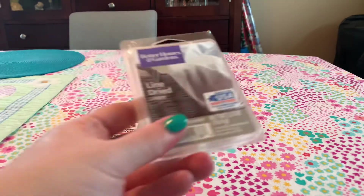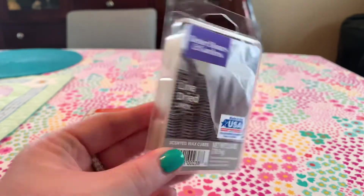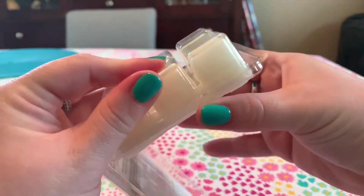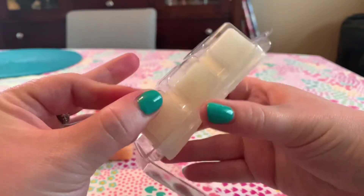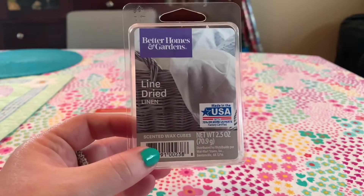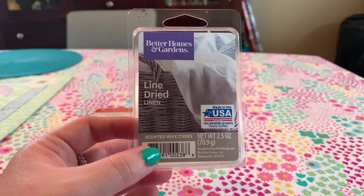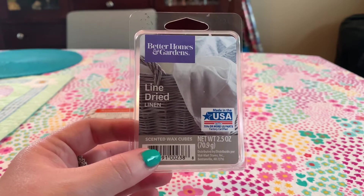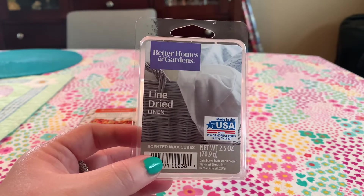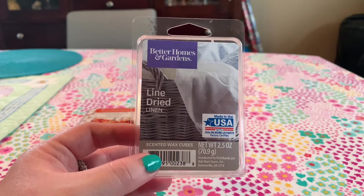I got a tried-and-true favorite — this is Line Dried Linen. I am obsessed with this laundry scent. Oh my god, I can smell it from here. It is the best strong, soapy laundry scent. You only need one cube to get the performance you want — it is blow-you-out-the-house strong. It really smells like wet soapy sheets you're pulling from the washer, either going into the dryer or hung up to dry. Oh man, this is so good.